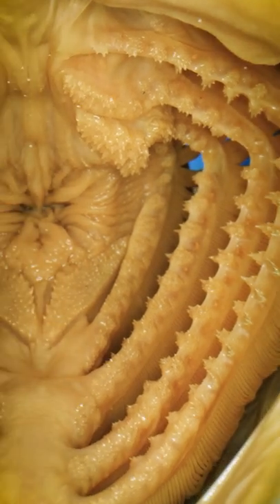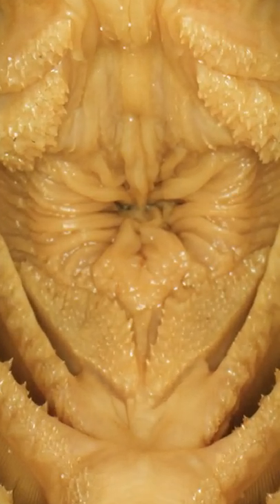Finally, in the middle, we have the entrance to the fish's esophagus. Let's dive in.